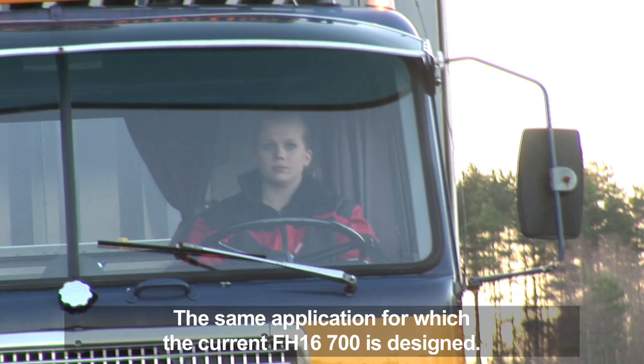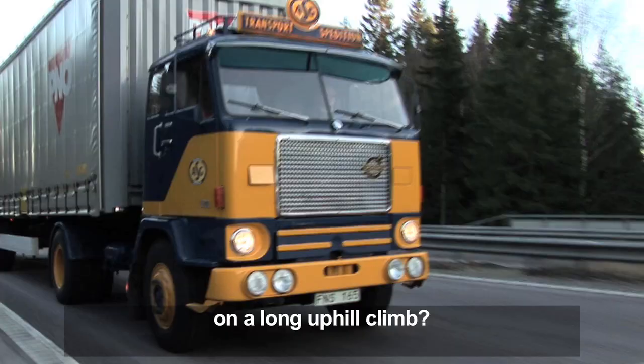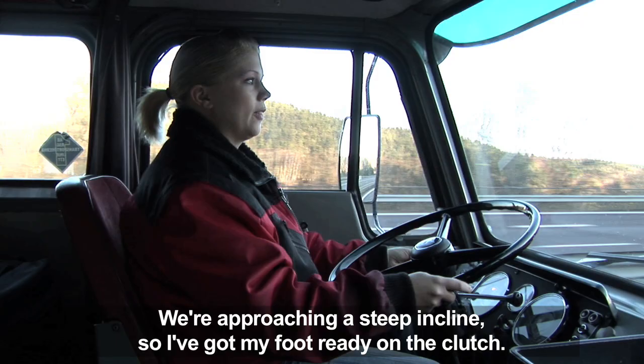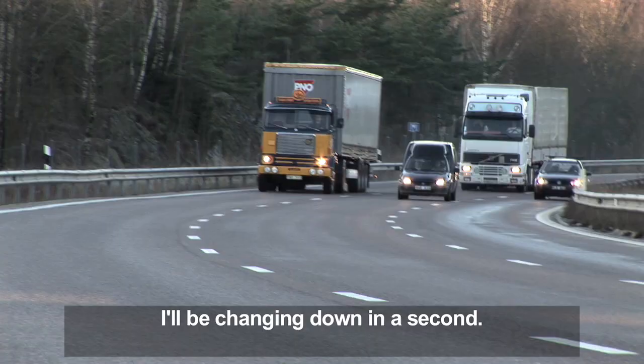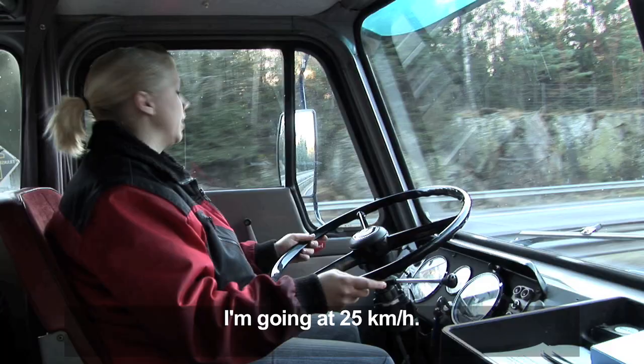So how does the Volvo F88 compare with the current Volvo FH16 700 on a long uphill climb? Now we are going to the famous Jones-Rexback. It's 25 kilometers in distance, and I'm ready to try to get up the hill.